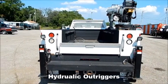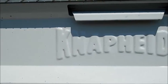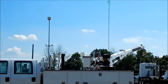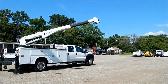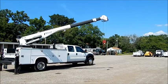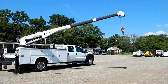Hydraulic outriggers. 19 to 15 feet of reach.